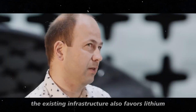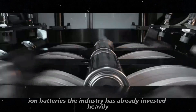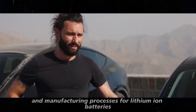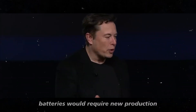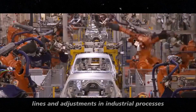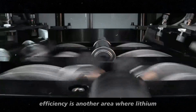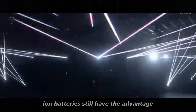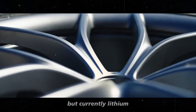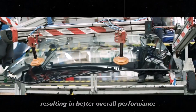The existing infrastructure also favors lithium-ion batteries. The industry has already invested heavily in technologies and manufacturing processes for lithium-ion batteries. Transitioning to sodium-ion batteries would require new production lines and adjustments in industrial processes, which can be expensive and time-consuming. Charging and discharging efficiency is another area where lithium-ion batteries still have the advantage — sodium-ion batteries are progressing, but currently, lithium-ion batteries are more efficient in energy transfer, resulting in better overall performance.